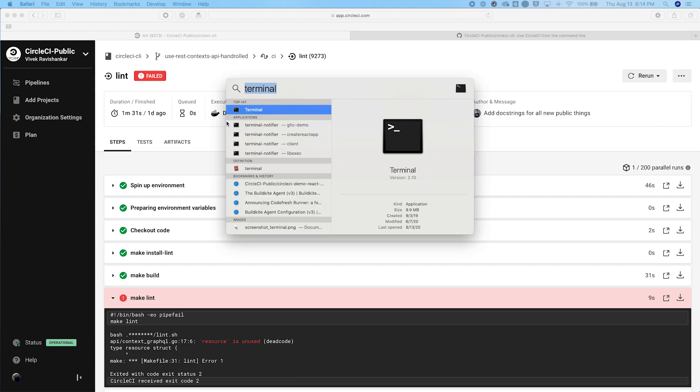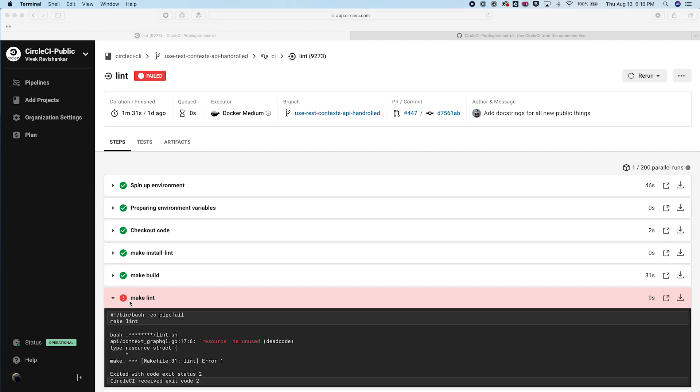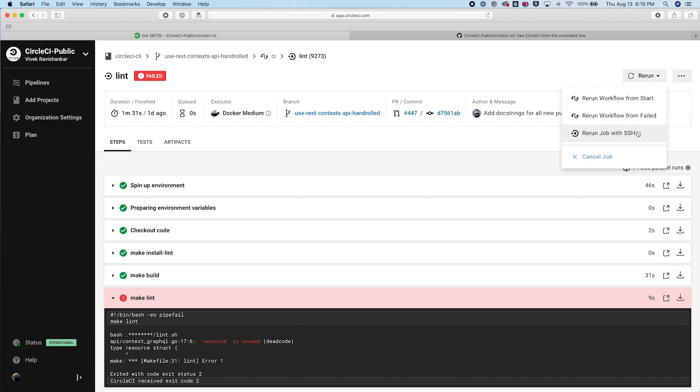You can also use our robust CLI, which we're actually testing here, to run an individual job in a local container, or to validate your config file. We show you if any of your tests fail and automatically expose those failures in the UI. If you need to fix something, CircleCI lets you rerun jobs with SSH so that you can debug from your own command line.